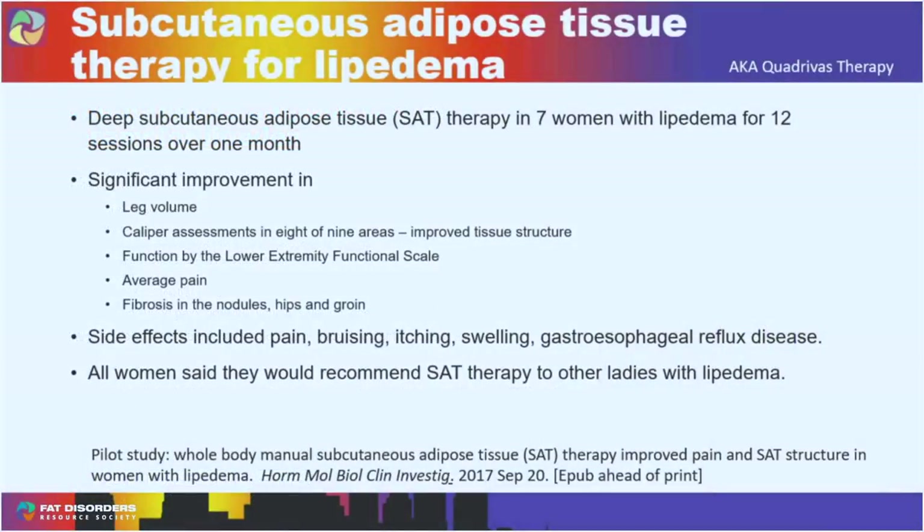I'm going to talk about our first study on subcutaneous adipose tissue therapy, or SAT therapy. We invited Alina Ekma to come from the Netherlands to show us this therapy and test whether it improved lipoedema fat tissue. For seven women, she performed 12 sessions over one month. We found significant improvements in leg volume, caliper measurements — where you pinch the skin and fat — function by the Lower Extremity Functional Scale, reduction in average and highest pain, and decreased fibrosis.